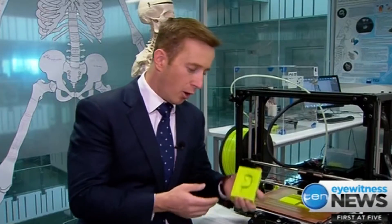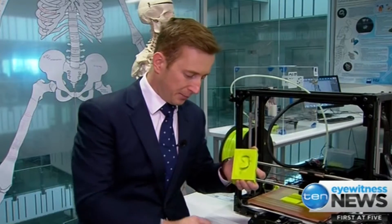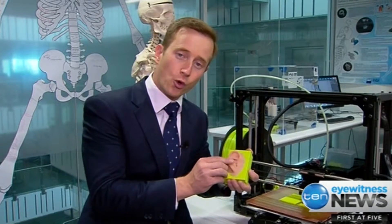The printer is currently making a mould just like this. Once completed, it will be filled with medical-grade silicon. The end result? A prosthetic ear — no cutting or shaping — made in less than a day.